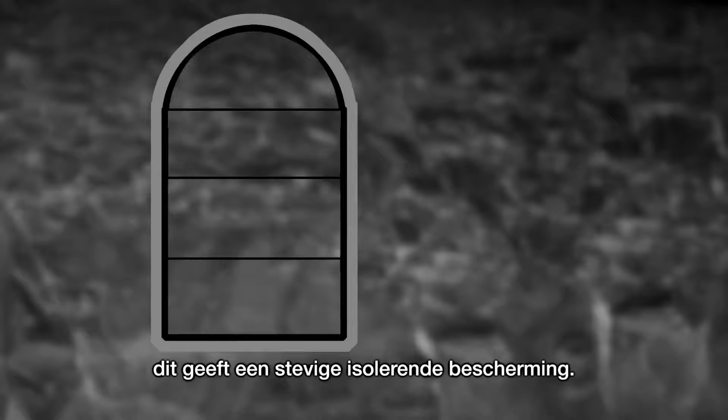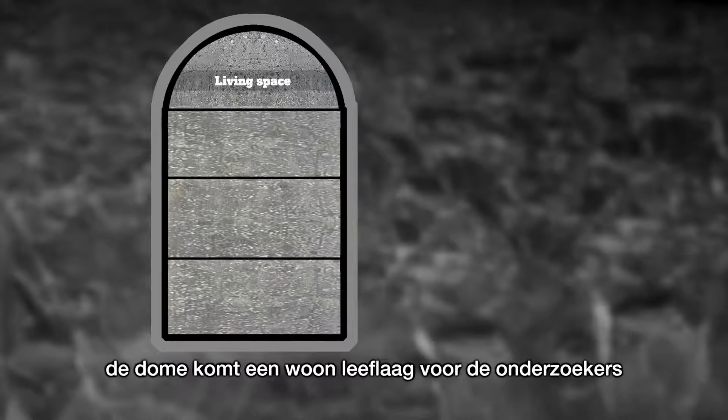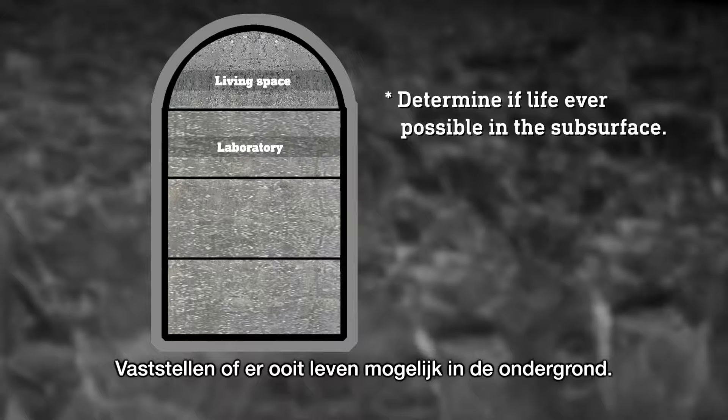This gives a strong insulating protection. The research center consists of several floors. In the upper part of the building, the dome contains a living layer for the researchers. The next floor is the laboratory, where researchers determine if life was ever possible in the subsurface.